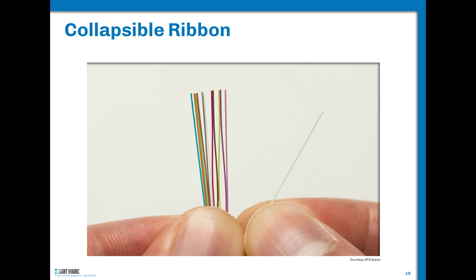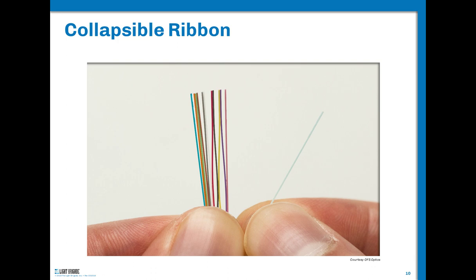The real big advantage is separability. Conventional flat ribbons are separable, but you generally need tools. Collapsible or intermittently bonded ribbons tend to be very separable into whatever groups you need. With fiber to the home, fiber to the curb, and some 5G deployments, being able to do partial drops and separate a ribbon quickly to do a partial drop out of a large-count cable is a real advantage in splicing processes.